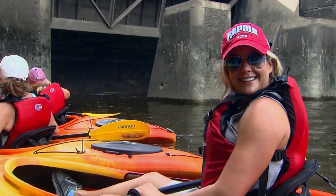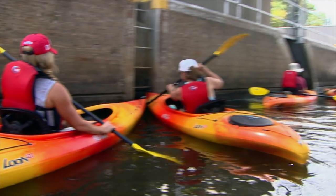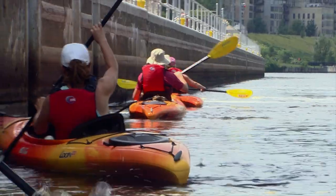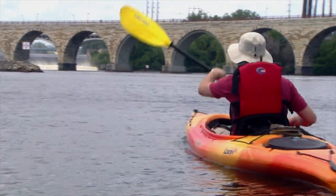How cool is this? Bad things happen over there. We don't like to hear the words "bad things happen over there." And just like that, we were free to paddle through Minneapolis history.